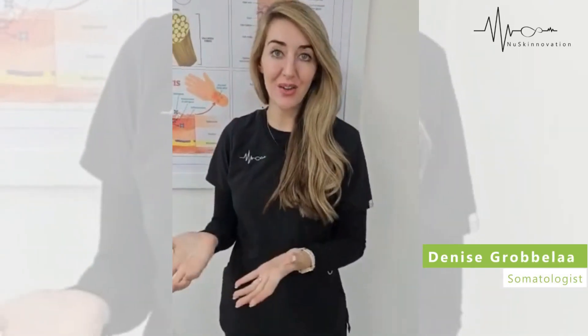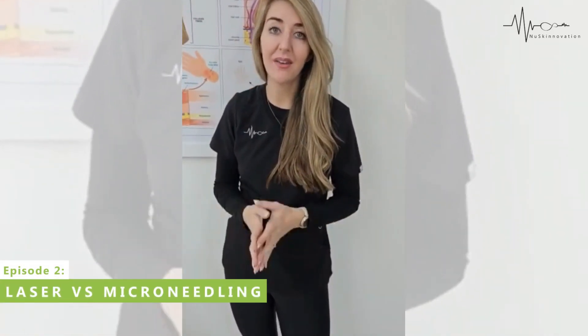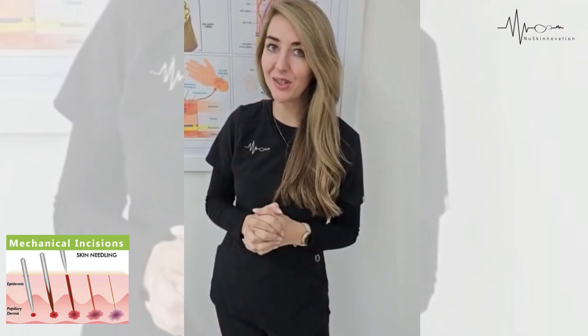Fotona versus microneedling — what is the difference and which is better? These are some of the questions that I get every single day, so I'm going to explain this to you.